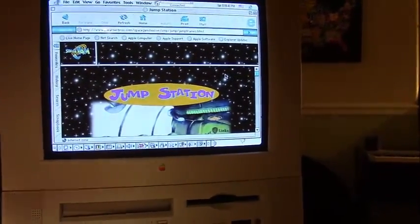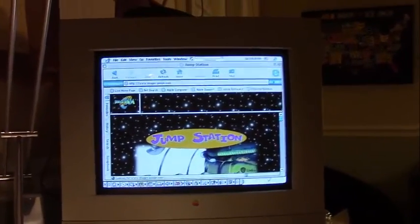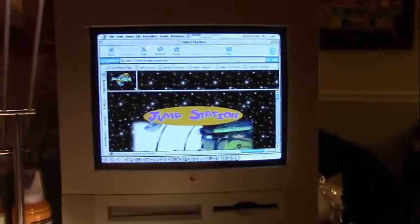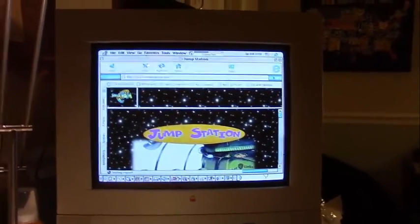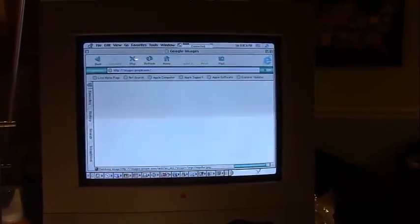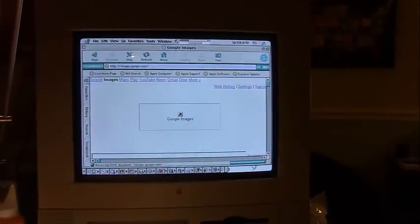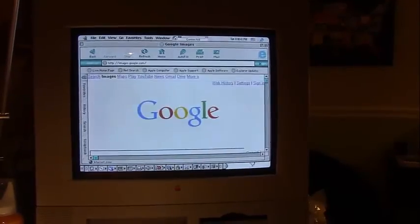Next we're going to see how long it takes to load one Google Images page, going from Space Jam to Google Images. These were the good old days where you couldn't just type images.google.com — you actually had to put the full HTTP colon double-slash www.images.google.com. I forgot the www, but since I put HTTP colon double-slash in front of it, it still knew what I meant. Alright, Google Images.